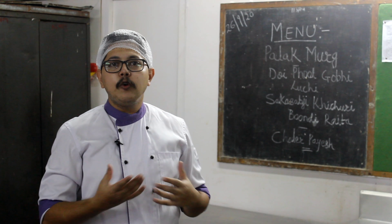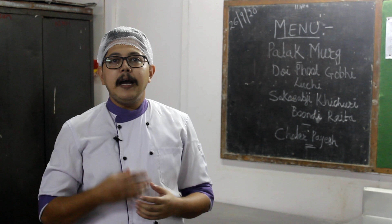Then we have Dhoi Fulgobi. Dhoi means curd and Fulgobi means cauliflower. We will have par-boiled cauliflowers marinated in curd with spices such as red chilli powder, salt, garam masala powder and turmeric.